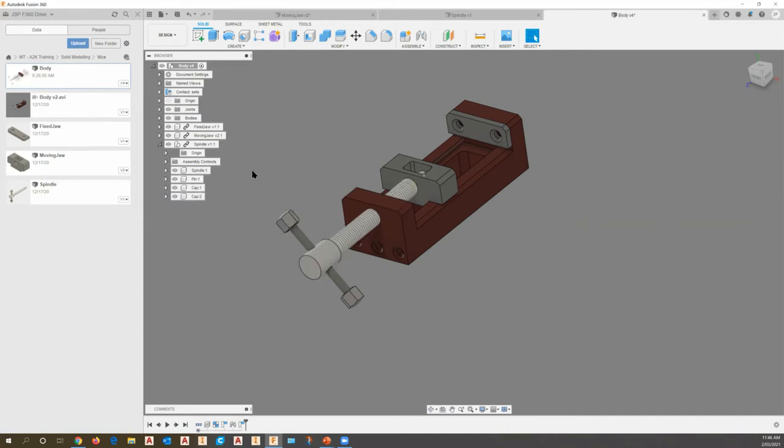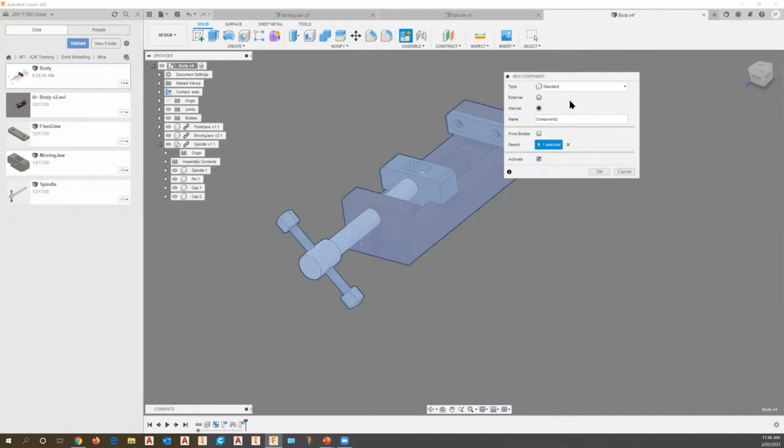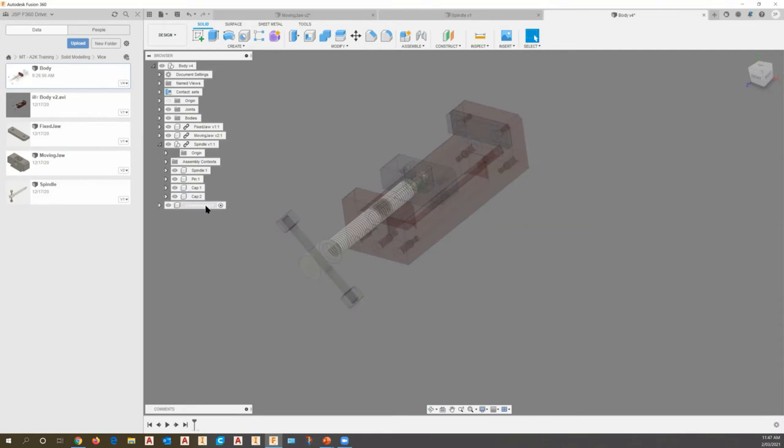When we go to create a part in the context of an assembly, we simply right-click on the body file in the browser and select 'Create New Component.' We have two options: an external component or an internal component. The internal component lives in the design file, while the external component becomes a separate part that can be used in other designs.